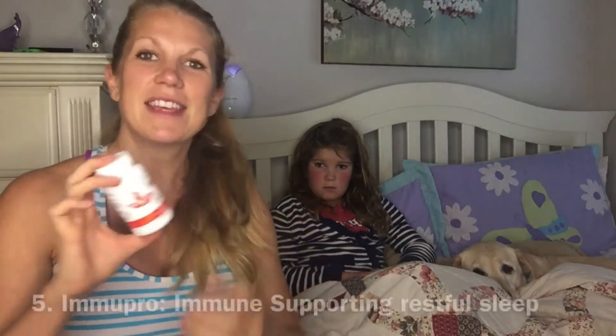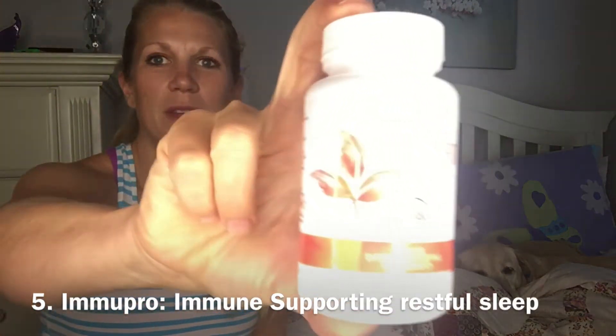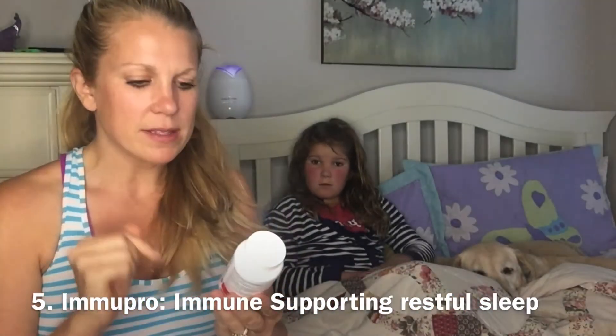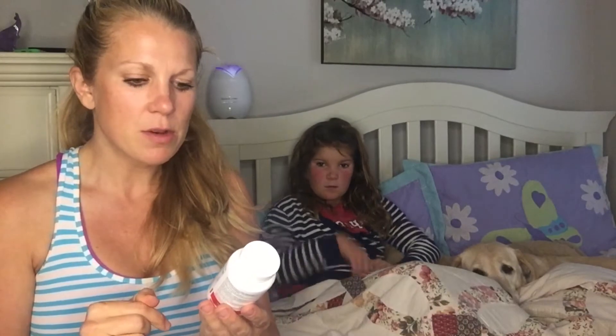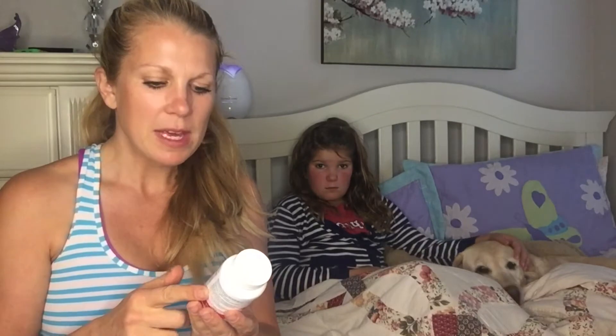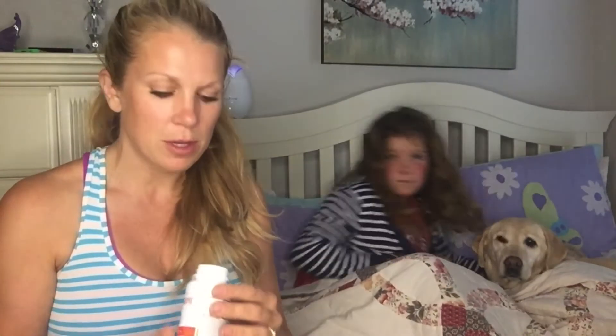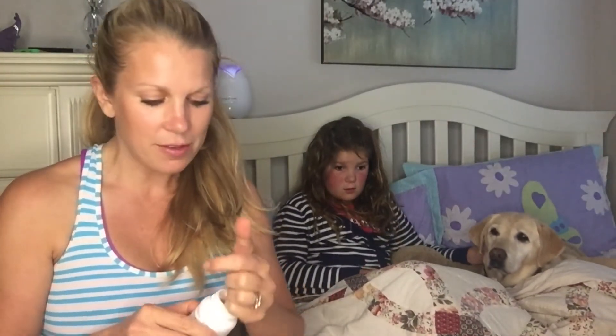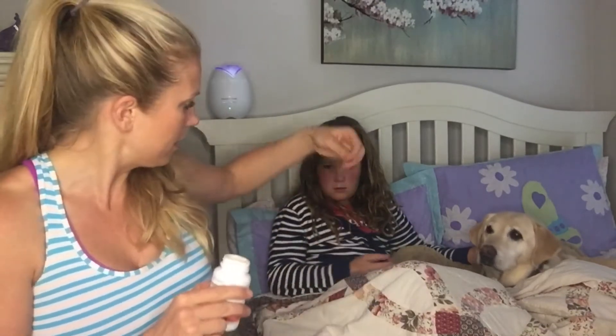The next thing is chewable Immune Pro — you can see that. Immune Pro has NingXia wolfberry, a few different types of mushrooms, some essential oils, and melatonin, so it helps you sleep and supports the immune system. She really only needs about half a tablet, so I'll have her take half and just chew it up.